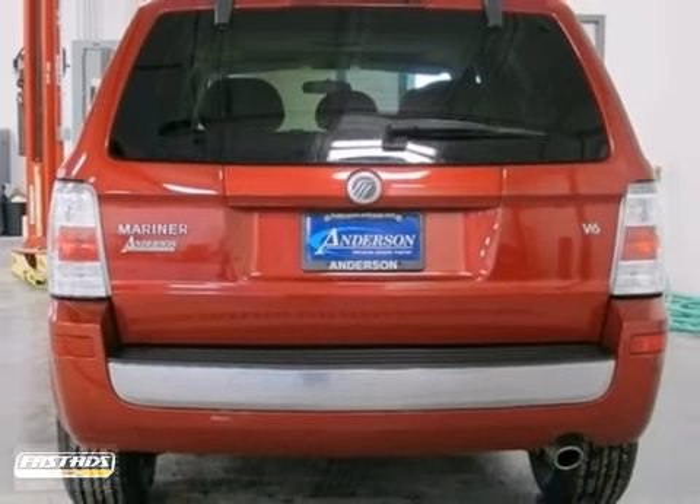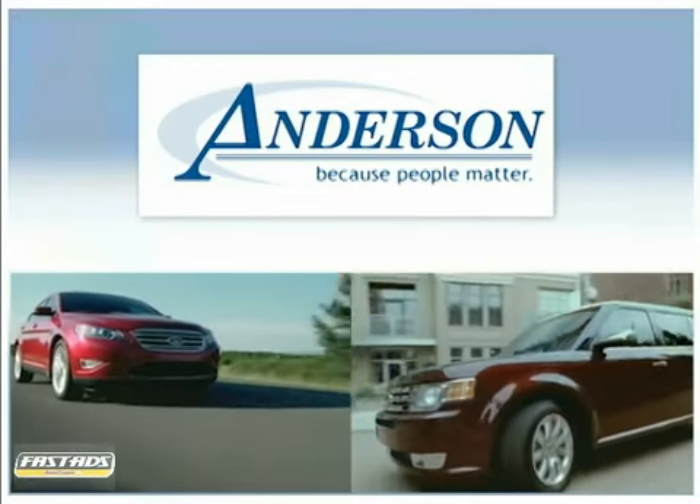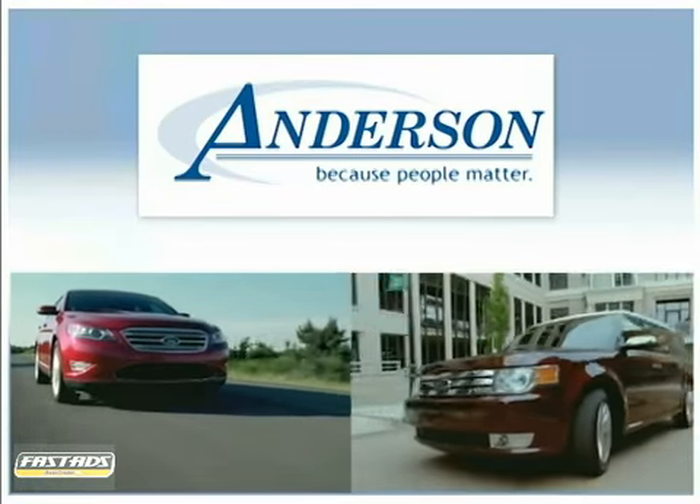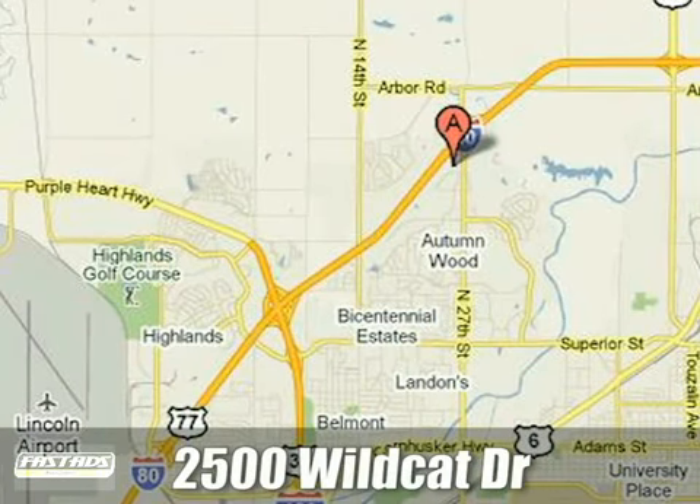Stop on in today. Anderson Ford Lincoln Mazda — because people matter. We will serve your needs by always doing what is right. We are conveniently located at 2500 Wildcat Drive in Lincoln, Nebraska.